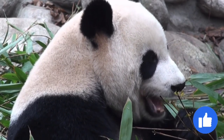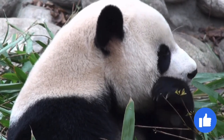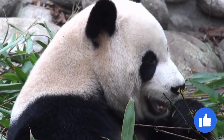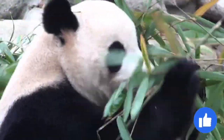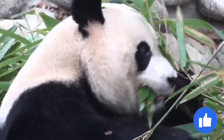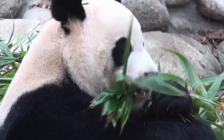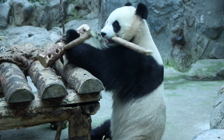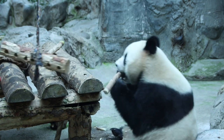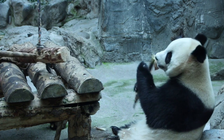Along with strong jaw muscles, the giant panda needs the proper teeth to chew through bamboo. Over the centuries, the giant panda developed molars that were smoother and larger than a normal bear's molars. Since the giant panda's diet mainly consists of bamboo, unlike other bears, the giant panda rarely uses its canine teeth, as it very seldom needs to kill and tear through the flesh of other animals.